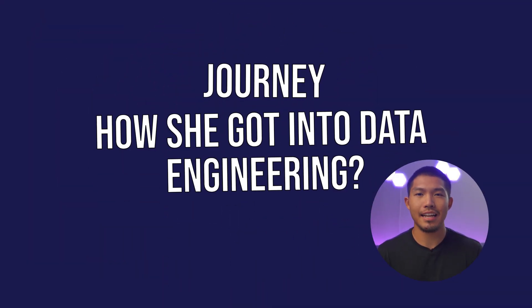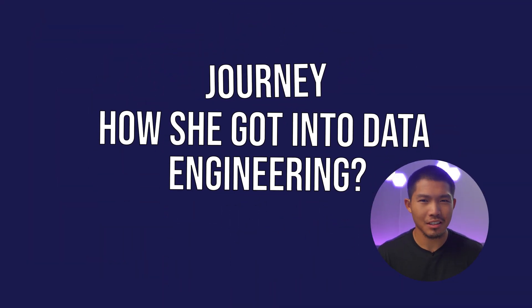I've talked to one of our own, a data engineer here at Airbyte, Alex Gronemeyer, to discuss this evolution and what she has seen firsthand. Before getting into the role, I wanted to talk to her about her journey and how she got into data engineering and what that looked like.